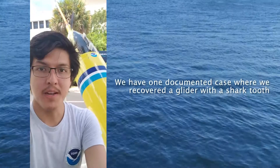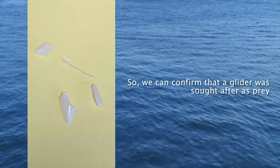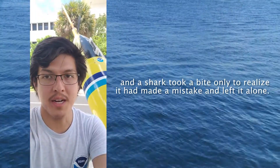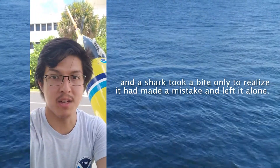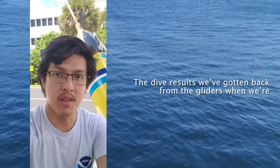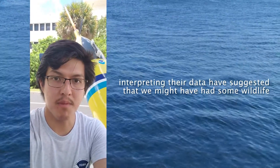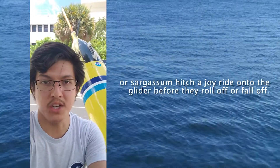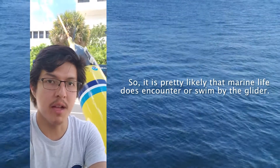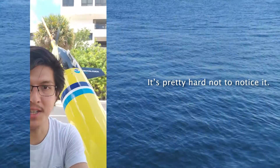We've had one documented case where we've recovered a glider with a shark tooth stuck inside it, so we can confirm that a glider was sought after as prey and a shark took a bite out of it, only to realize it made a mistake and left it alone after that. The dive results we've gotten back from the gliders have suggested that we might have had some wildlife or sargassum hitch a joyride onto the glider before they roll off or fall off. So it is pretty likely that marine life does encounter or swim by the glider.